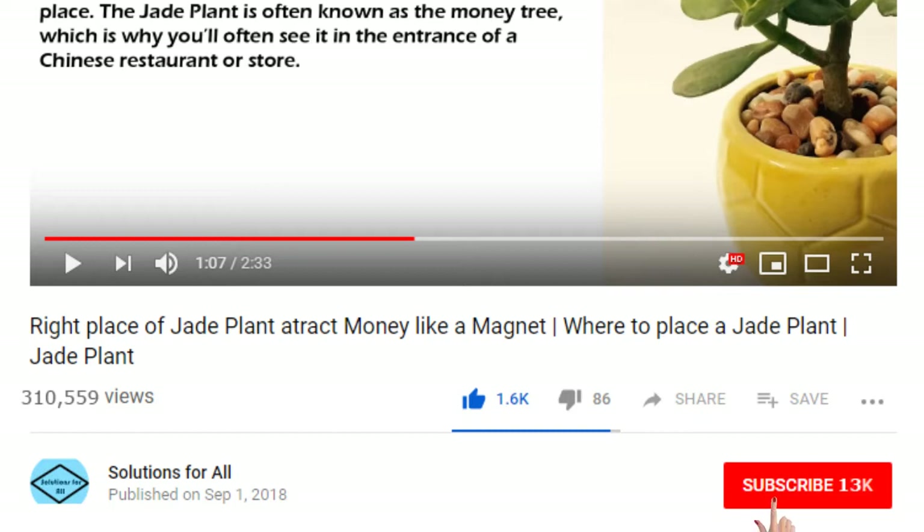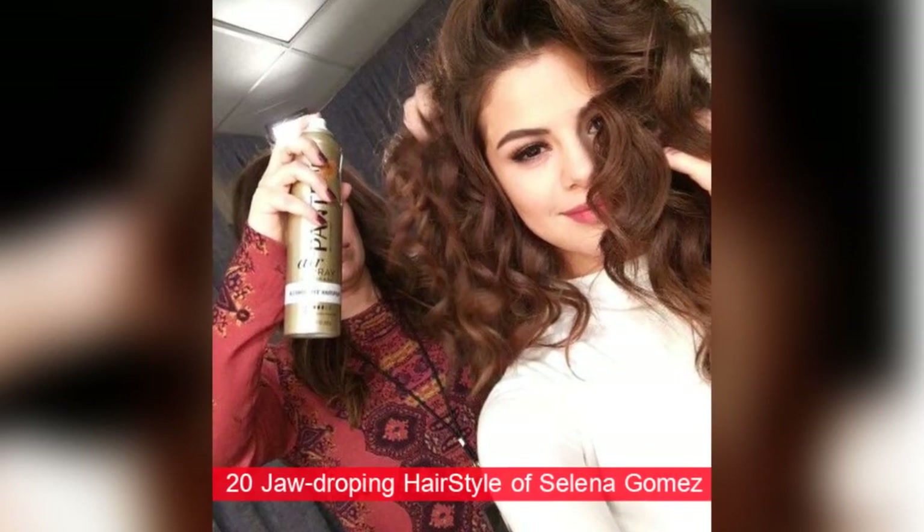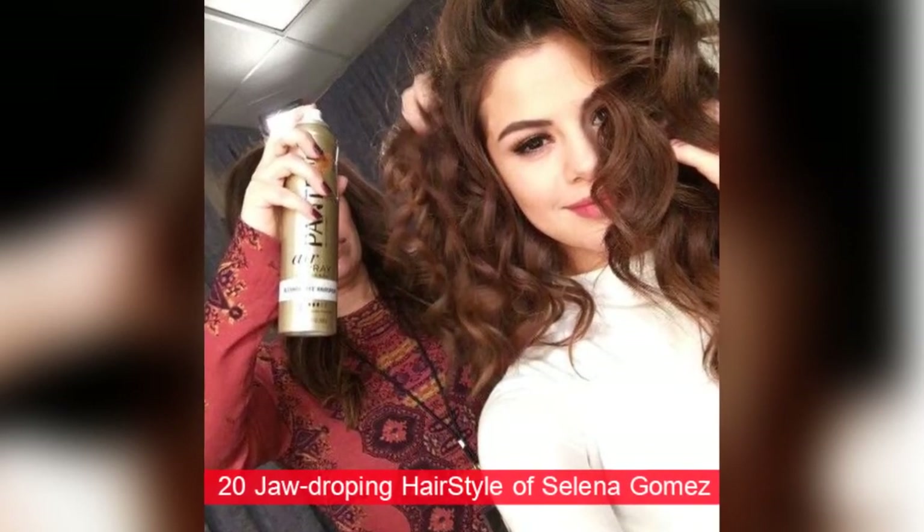Subscribe to our YouTube channel Solutions For All and press the bell icon for latest video updates. Hello friends, today we will show you 20 jaw-dropping hairstyles of Selena Gomez that can make you crazy, so friends watch this video till the end.